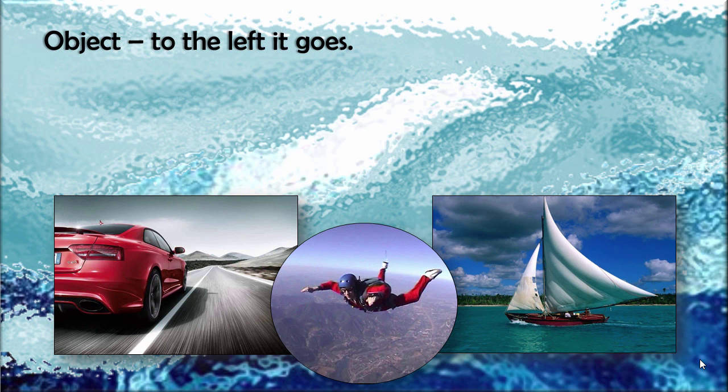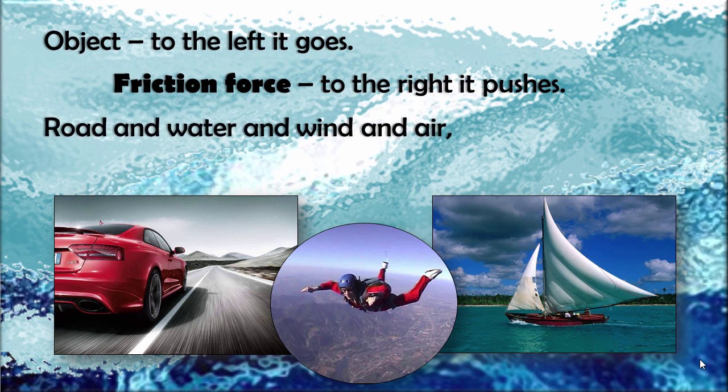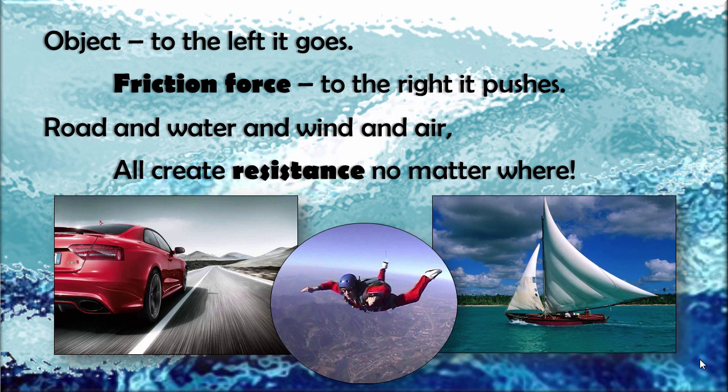Object to the left, it goes — friction force to the right, it pushes. Road and water and wind and air, all create resistance no matter where.